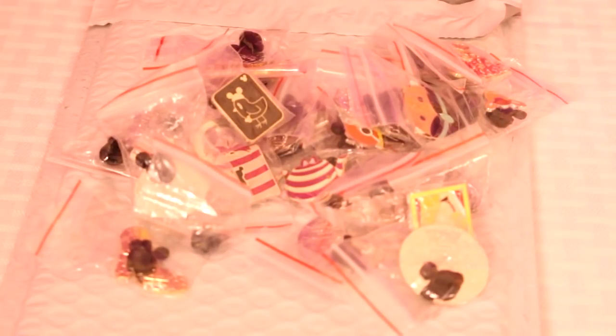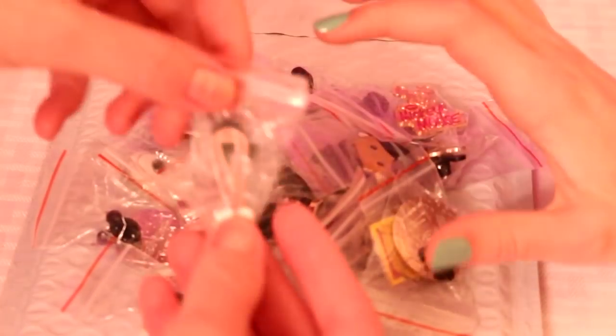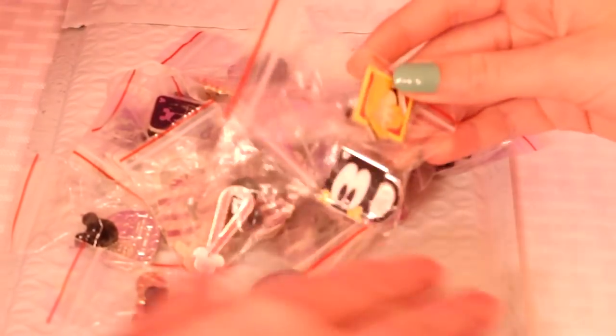We're just going to show you what we got in our bundle. They always come in little baggies — we get a big bundle and it comes in an envelope, and then they all come in little baggies, each individually packaged.